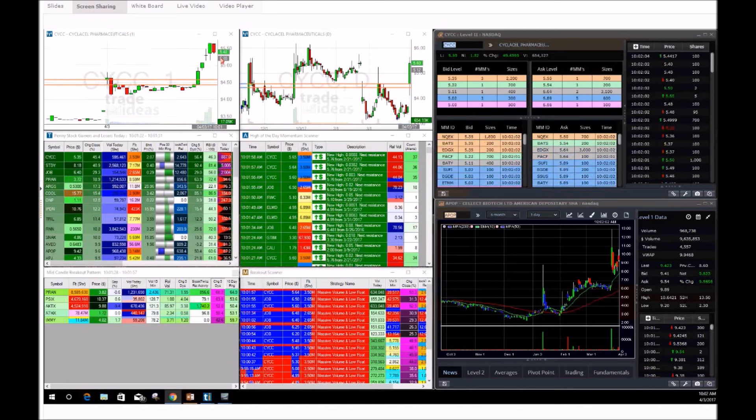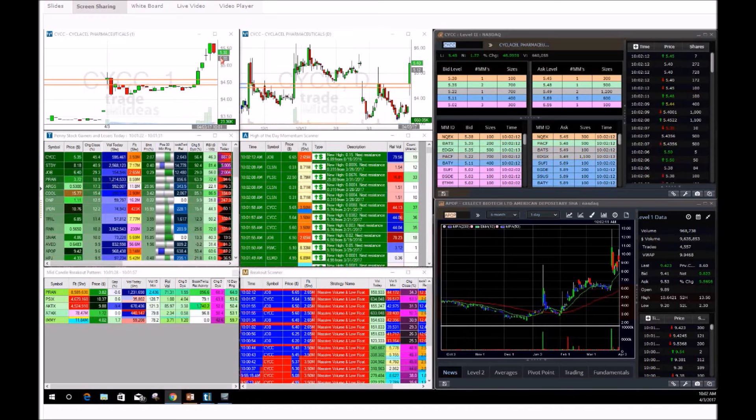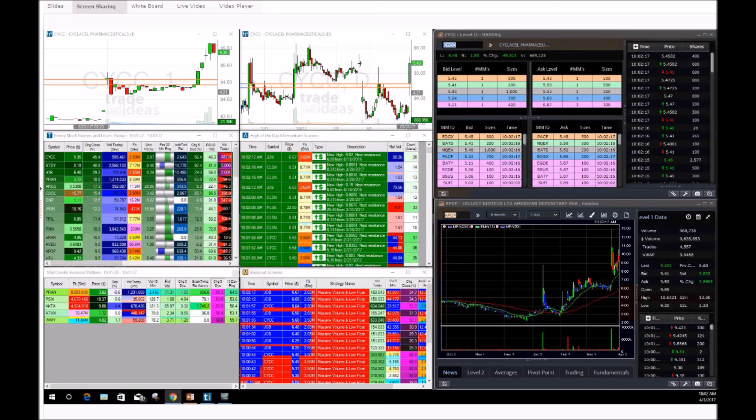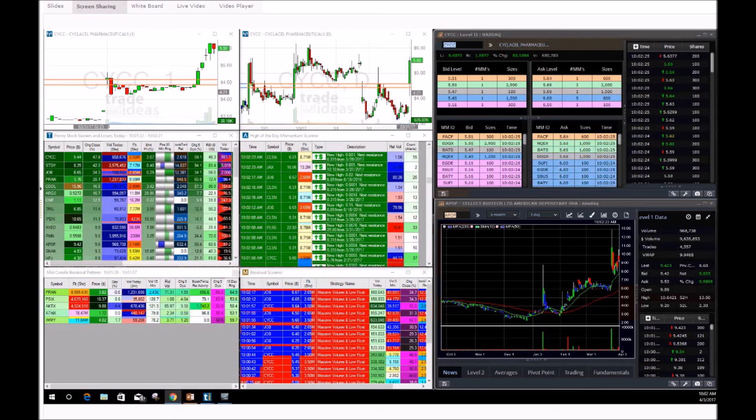I am out. I made four hundred dollars. Cannot be any happier. Awesome job for everyone who made some quick profit right there, and great job for everyone who locked up around the same region I did. CYCC — that play I am done with. Can it continue to move up? Yes.